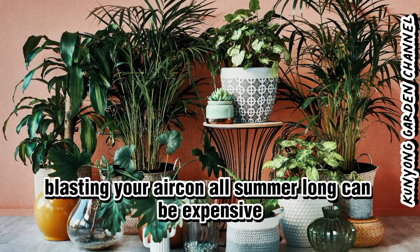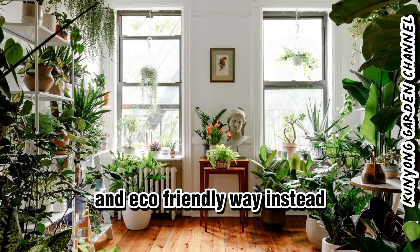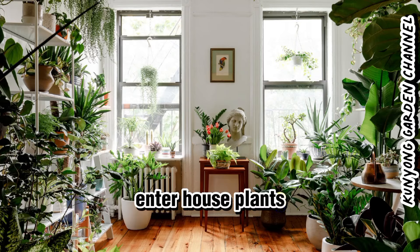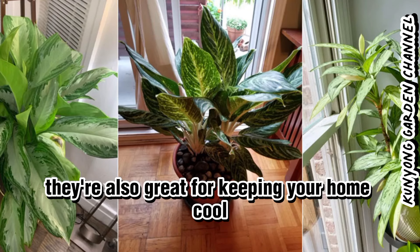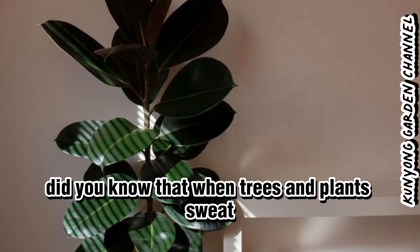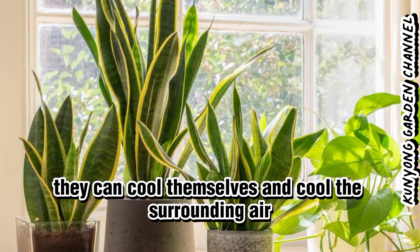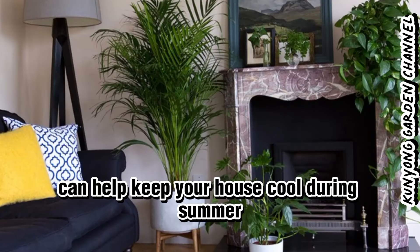Blasting your aircon all summer long can be expensive. Wouldn't it be great if there were a more affordable and eco-friendly way instead? Enter houseplants. Not only are these green beauties on trend, they're also great for keeping your home cool. Did you know that when trees and plants sweat, they can cool themselves and cool the surrounding air? Watch on for a list of the top houseplants that can help keep your house cool during summer.